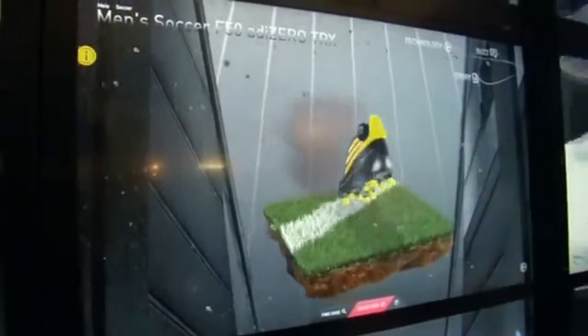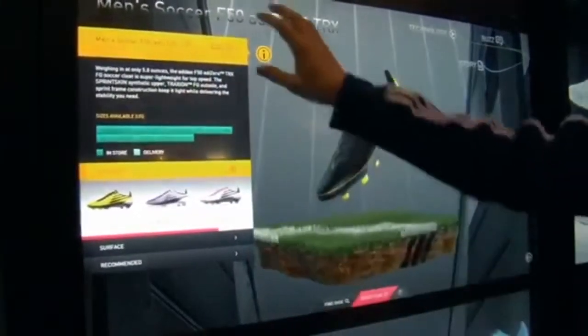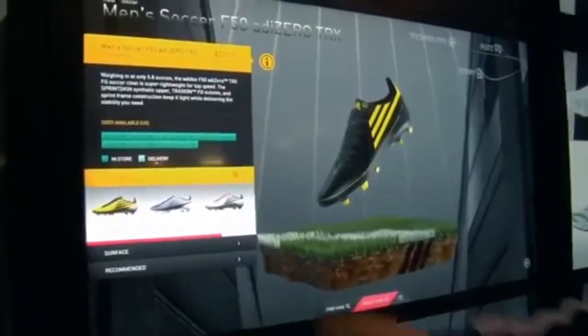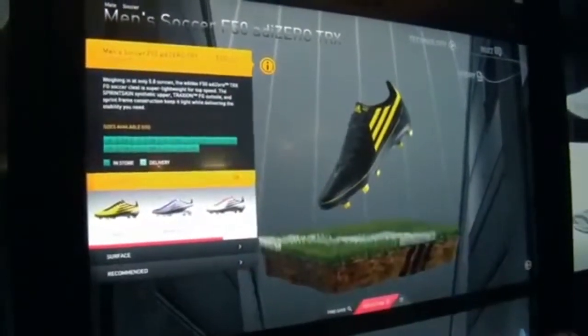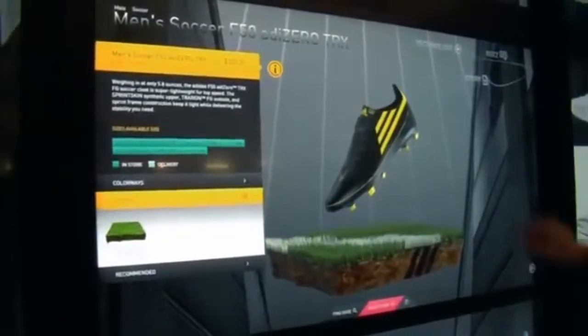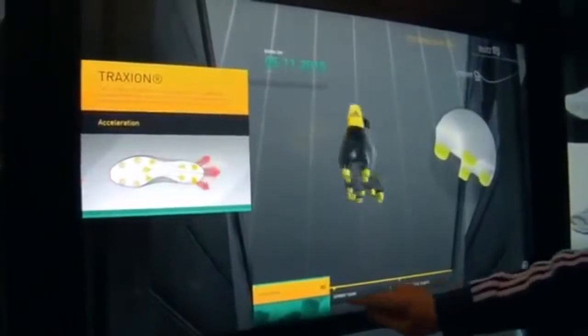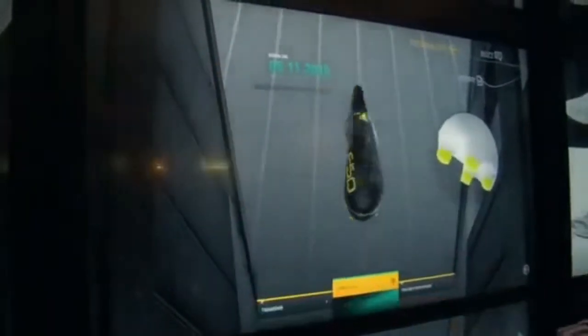So this is an F50. Here you can see the price, the sizes that are available in the store, and recommendations of different colourways that are available and what surfaces you can play that shoe on. But more importantly, you can find out things like the technology behind the shoe, how it works, and what it does.